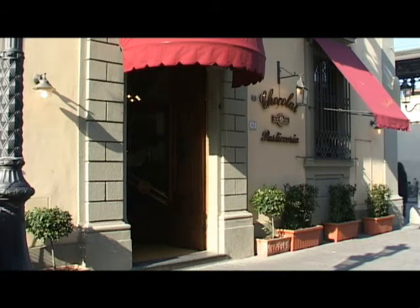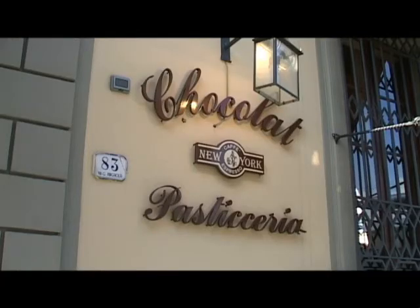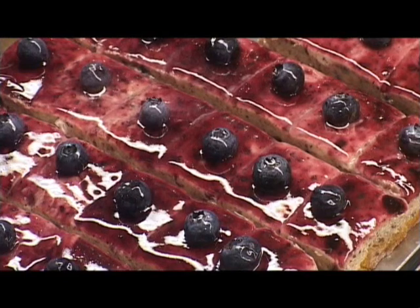Visiting Prato, it's a must to taste their fantastic biscuits, sweets and chocolates, famous all over the world.